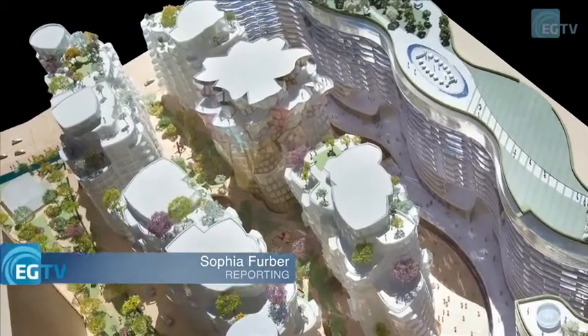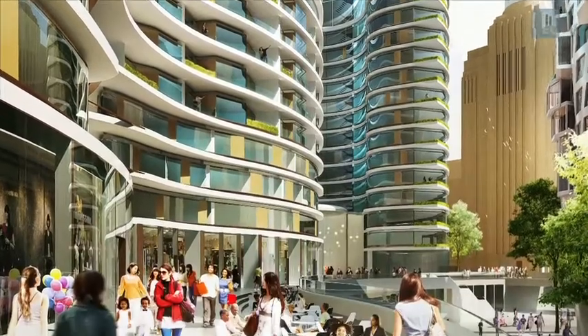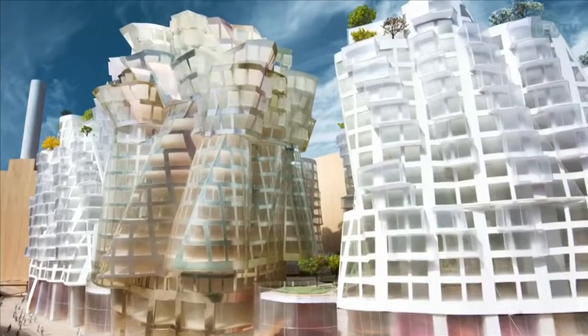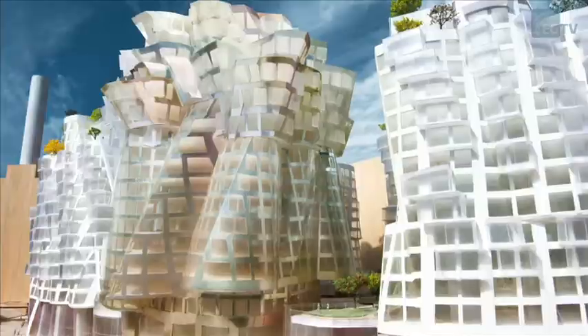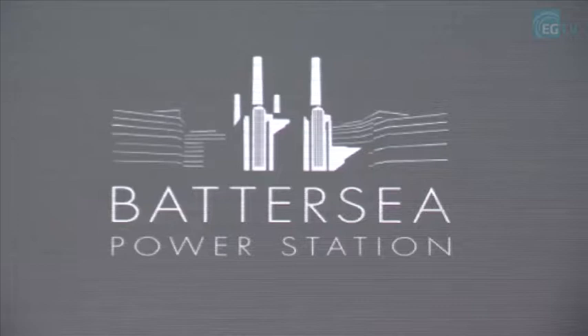A giant flower and an electric boulevard are two of the features in Frank Gehry and Norman Foster's designs for Phase 3 of Battersea Power Station's regeneration. Battersea Power Station launched their designs to members of the press this morning, ahead of a public consultation tomorrow.